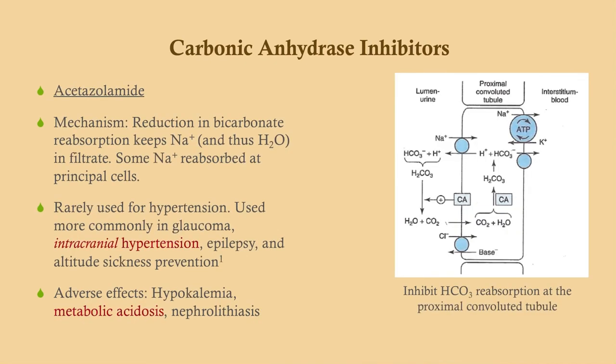Carbonic anhydrase inhibitors are very rarely used for hypertension. Basically, the way this works is it reduces bicarbonate reabsorption. Because bicarbonate is an anion, it holds on to sodium and thus water in the filtrate. Some of that sodium is reabsorbed in the principal cells, but there is a net natriuretic and thus diuretic effect. Like I said, rarely used for cardiovascular hypertension.